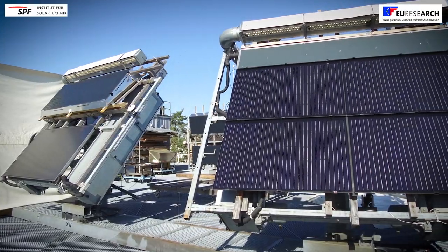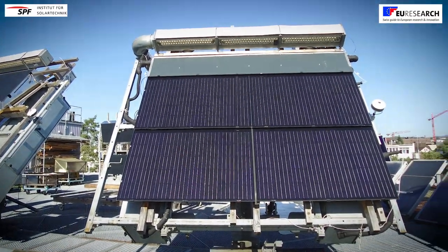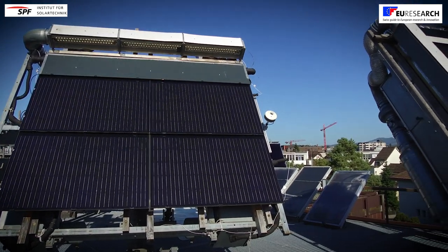SPF is the Institute of Solar Technology from the University of Applied Science in Rapperswil. Our institute is a driving force in research and development of innovative components, systems and processes. Our general focus is energy efficiency and renewable energy technology with a particular focus on solar thermal and solar electricity.